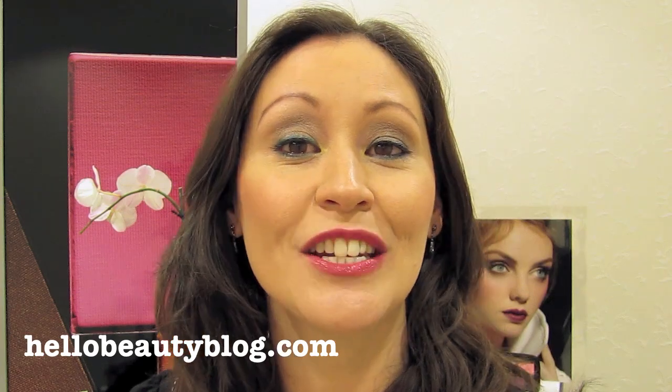Hello Beauties, I'm Sonia for HelloBeauty and Examiner.com. Today I'm at Saks in San Francisco to get a lesson on how to do a colorful, sexy, sultry look with the NARS Fall Collection. The trends this season for fall are the sultry, smoky femme fatale eye. It's also about the nude and natural complexion and that pop of color for the lips.